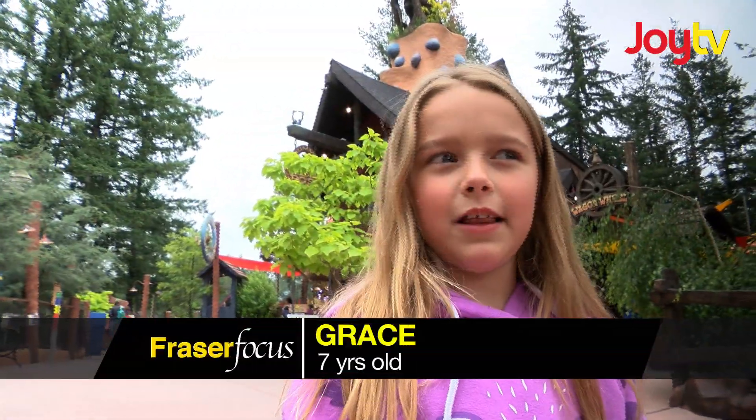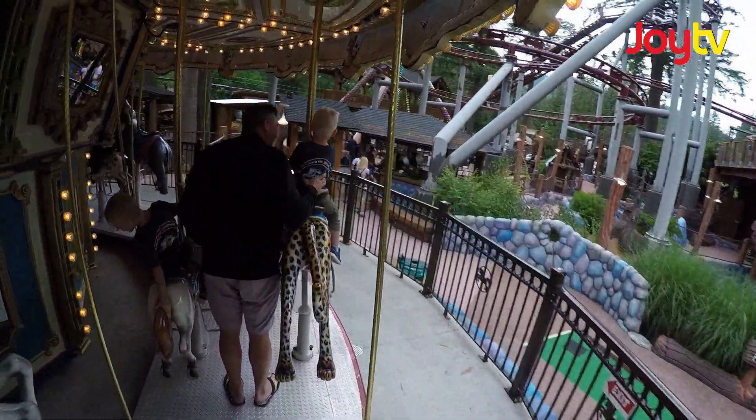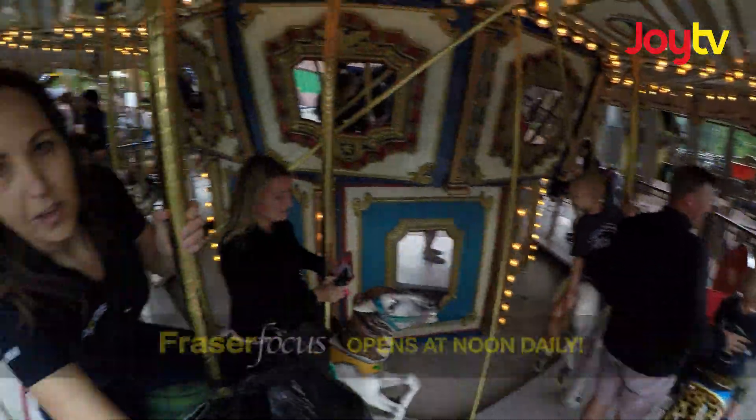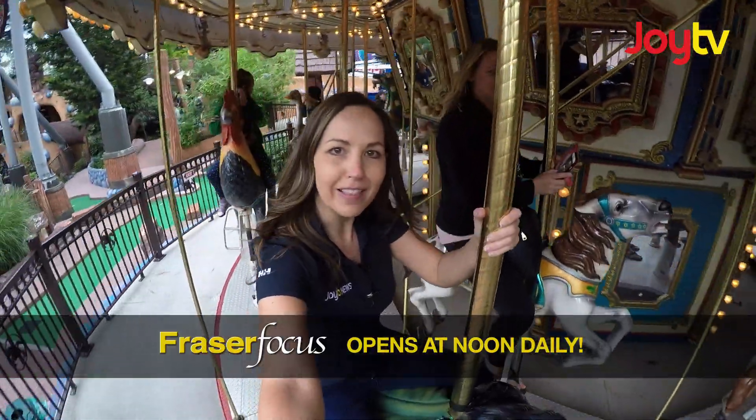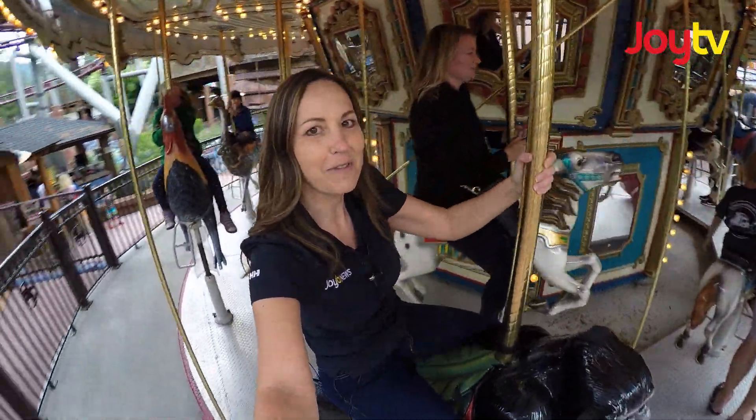If people have never been here before, what would you tell them about this place? It's really fun. Don't worry, don't be scared. We live on the opposite end of Chilliwack, but we really enjoy coming here when we do. Cultus Lake Adventure Park is open until the first week in September on Labor Day. I'm Leah Bolton on a gorilla with Fraser Focus. Stay with us.